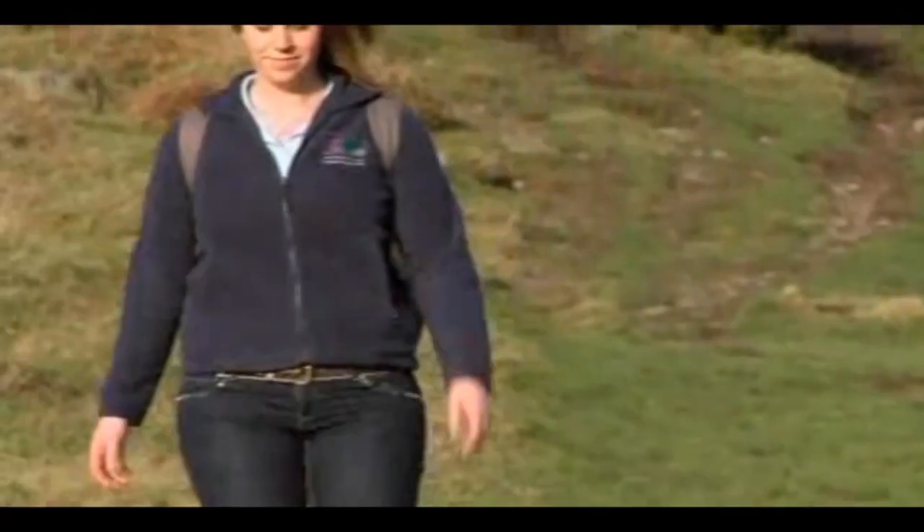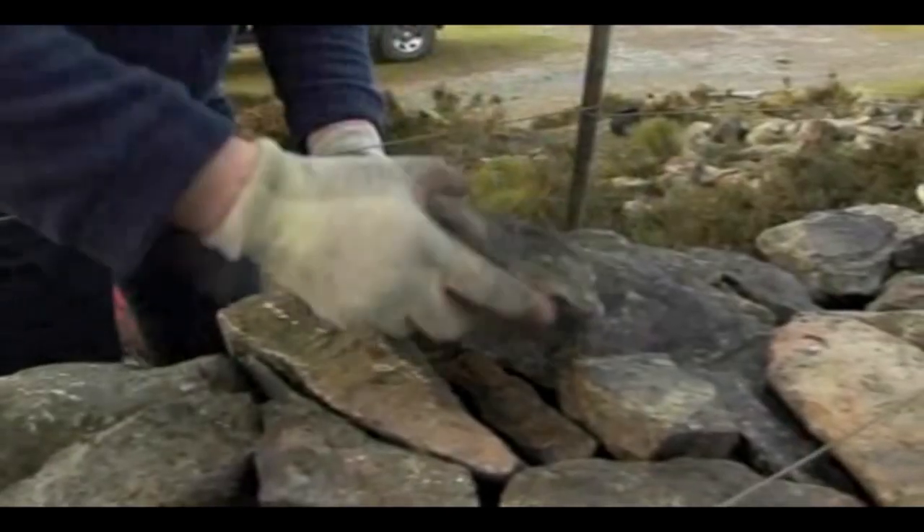Hi, I'm Erin Lloyd-Jones, an archaeologist with a real passion for digging deeper into British heritage and all of its hidden treasures.